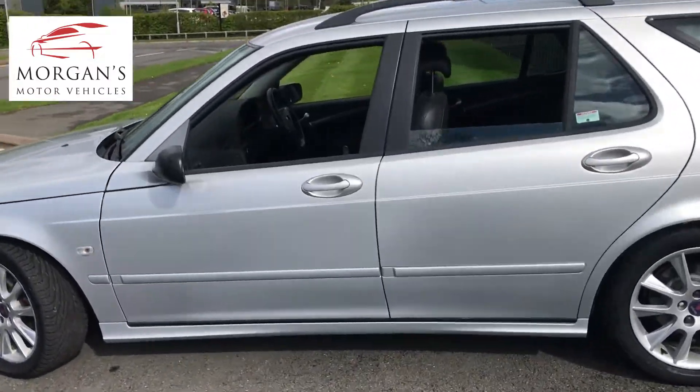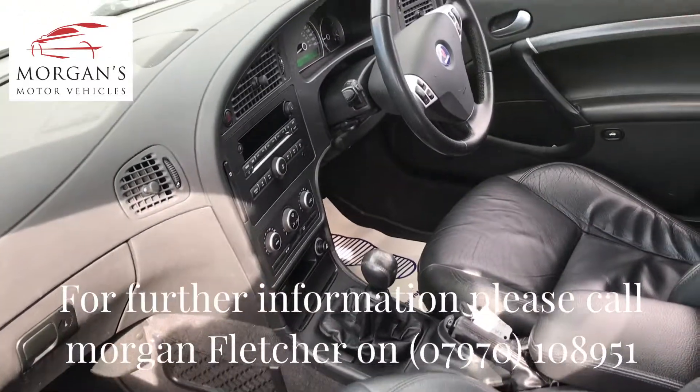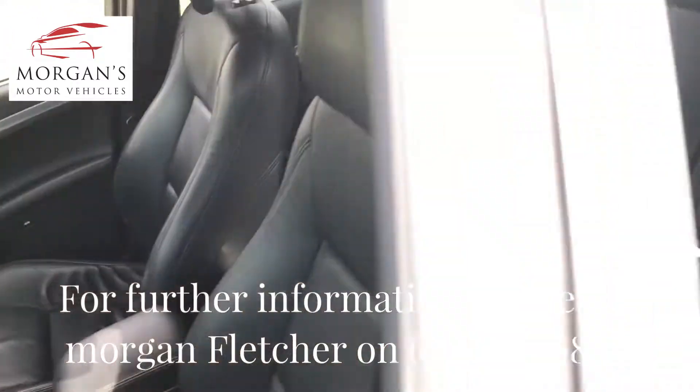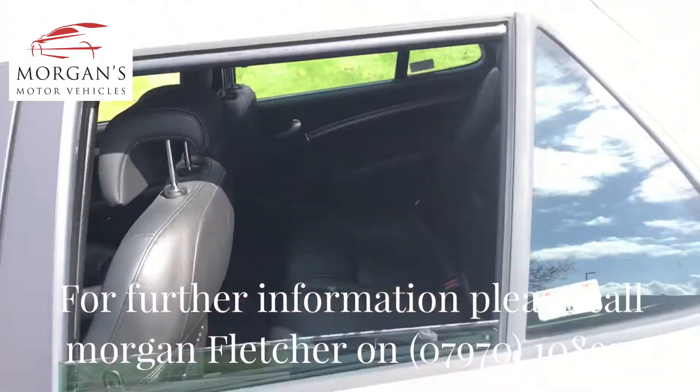The car will come with a six months warranty, it's HPI clear, comes with two sets of keys, and it's been a non-smoked in car as well — really a really nice car.